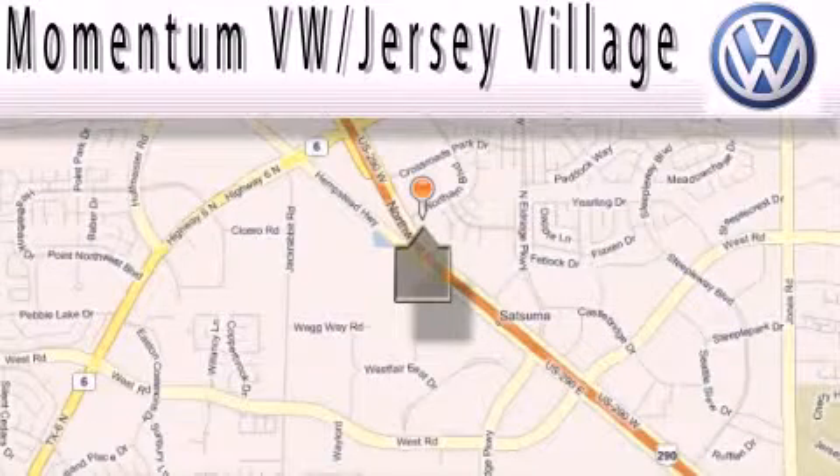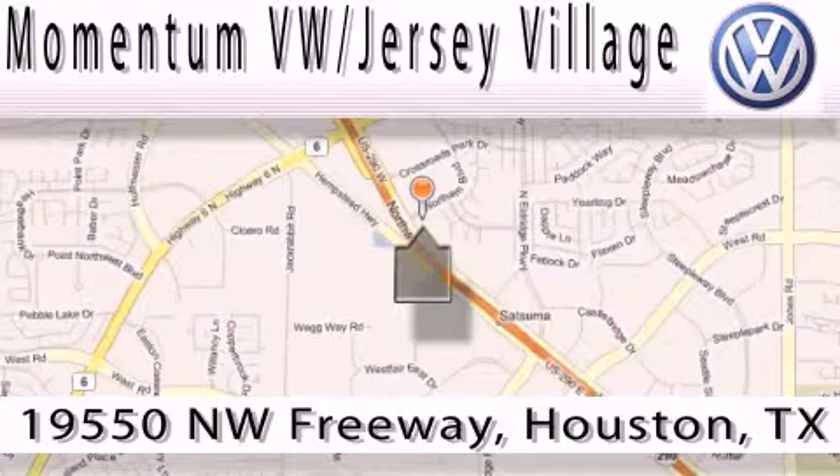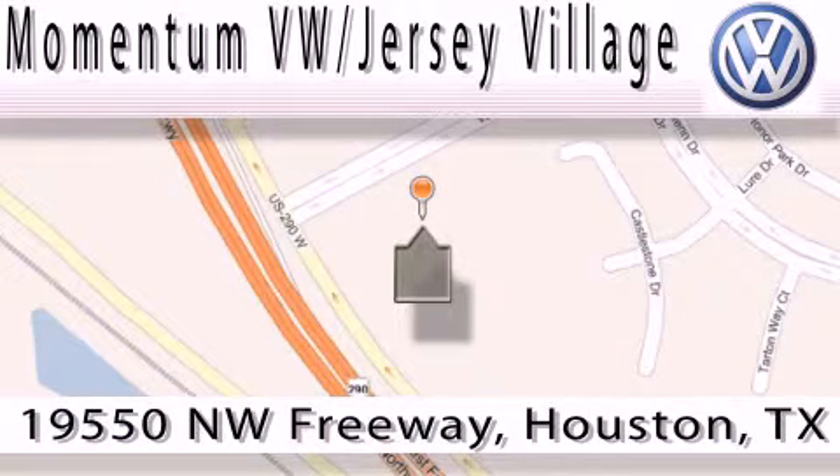Extreme low pressure sales, extreme friendliness, and extreme fair pricing — that's Volkswagen of Jersey Village, a proud member of the largest dealer chain in Houston. Contact our internet department today or stop on by. We're easy to find. Just take 290 West to the Eldridge Parkway exit.